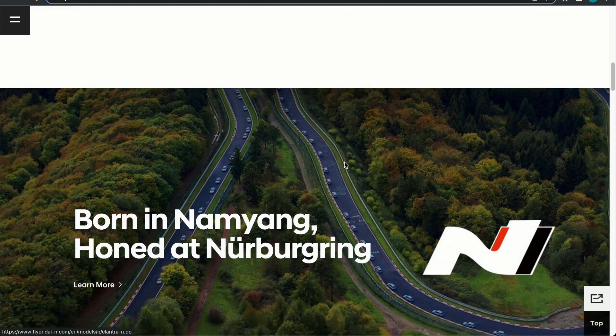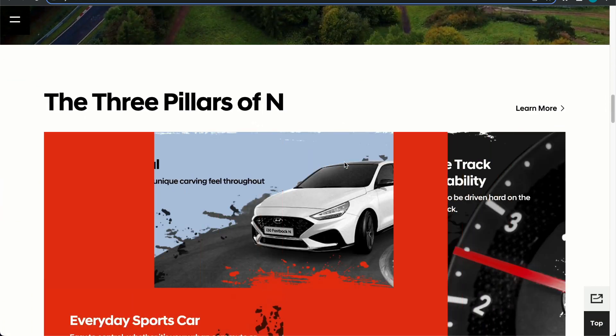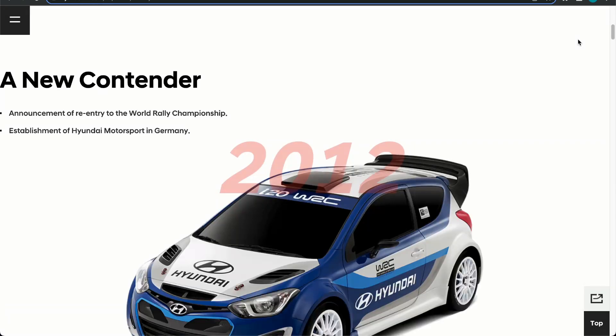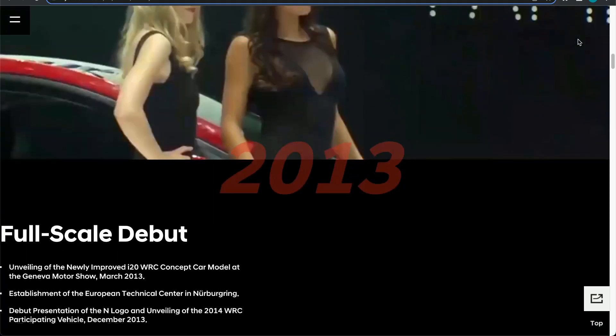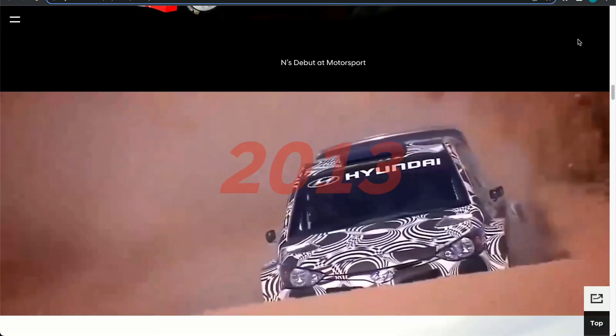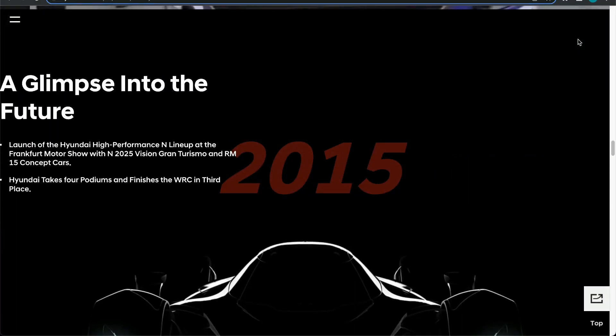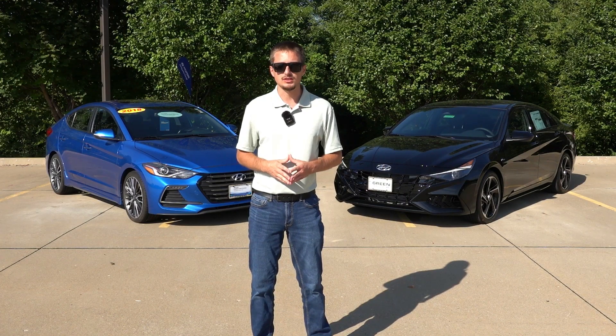If you want to learn more, Hyundai has a dedicated website with most of the N history on it — I'll leave a link in the description below. Essentially, the brand evolved heavily from their WRC participation dating back to 2013, which also eventually led to TCR racing.